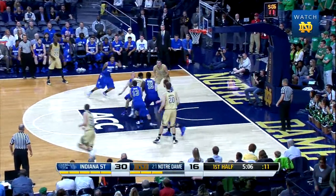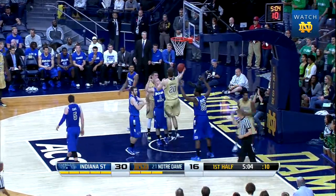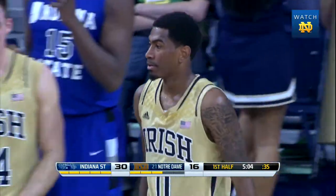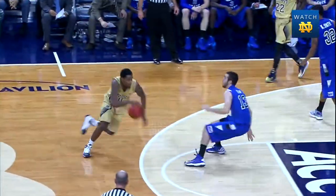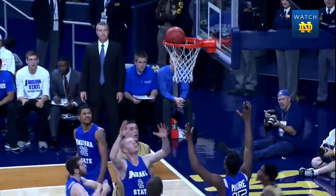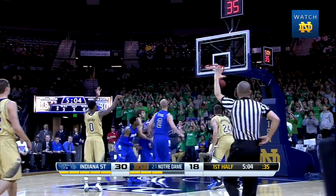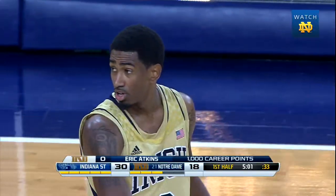Atkins behind his back into the paint, gets all the way to the glass, puts it up and in — and he gets fouled. If he makes the free throw, he joins the 1,000-point club. He used his momentum to continue to the rim, absorbed the body contact, kept his eye on the prize. Atkins — free throw — good. He's the 54th member of the 1,000-point club.